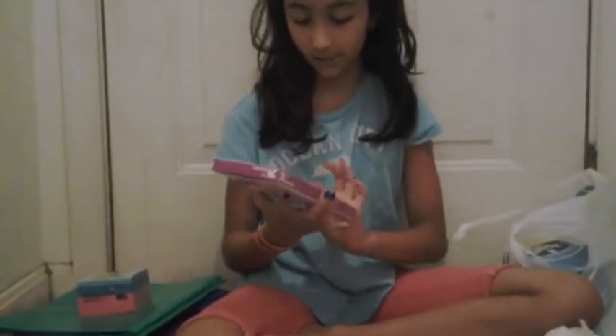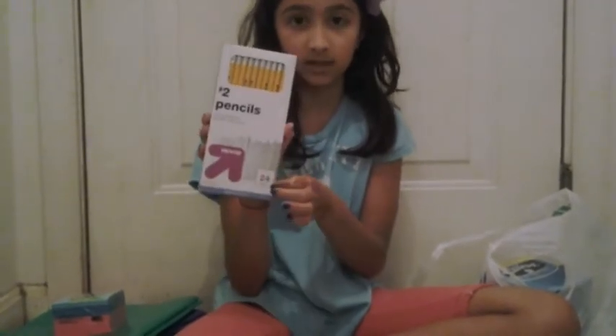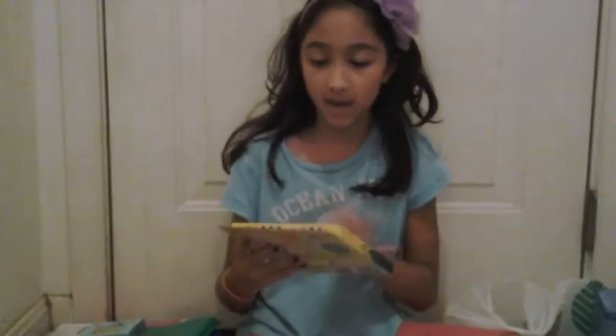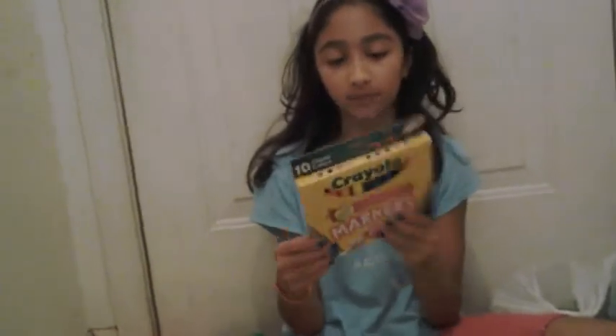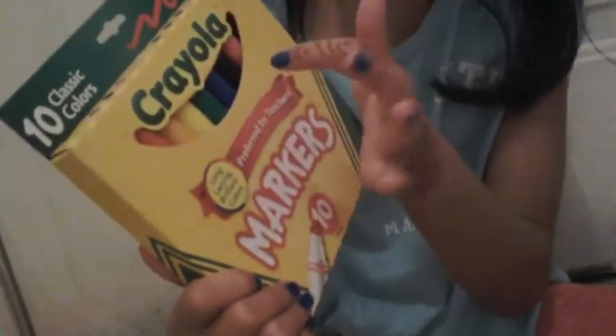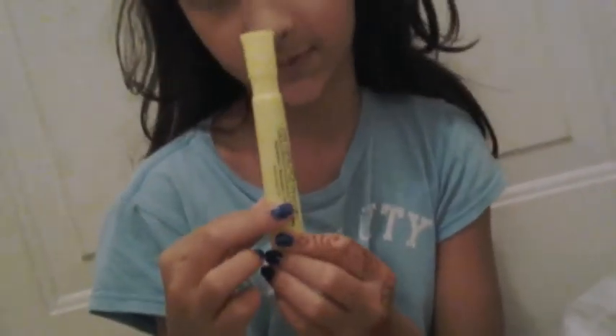I also need 24 pencils because that's the count required. And I also have these markers — purple, red, orange, yellow, green, blue, and black. And I need one highlighter too.